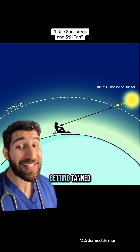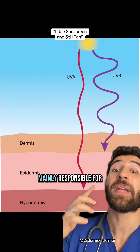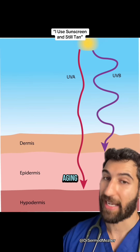If you're using sunscreen and still getting tanned, here's why. The skin absorbs two different types of UV radiation: UVB, which is mainly responsible for burning and skin cancer, and UVA, which is responsible for tanning and aging.